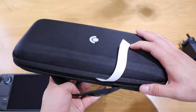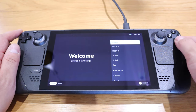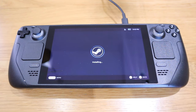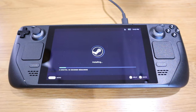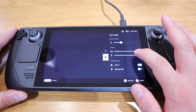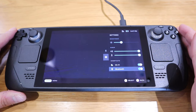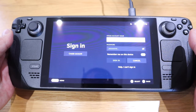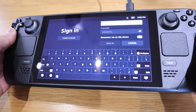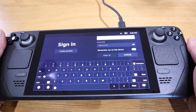Setup begins with language selection — I'll go for English — and Greenwich Mean Time for Europe. After connecting to Wi-Fi it starts installing, which took about two to three minutes. If you press those three dots on the right-hand side you can adjust brightness, audio, Bluetooth, microphone, and Wi-Fi settings. After three restarts I was finally able to sign in, with a satisfying vibration on login.